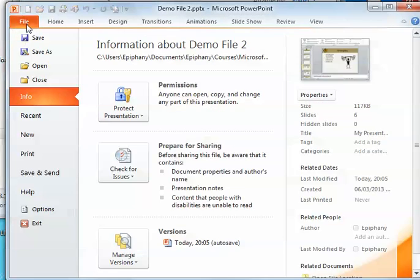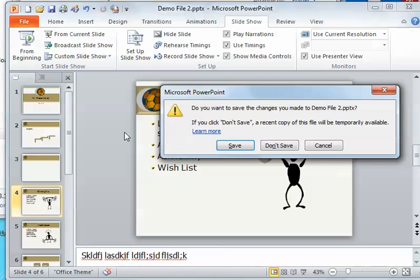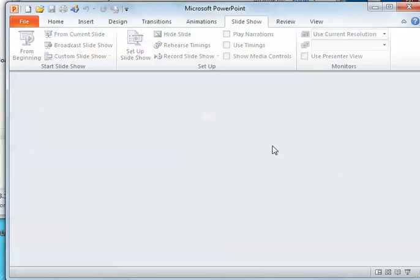And then here's my demo file. Again, I close this one. Do I want to save changes? No, I don't.